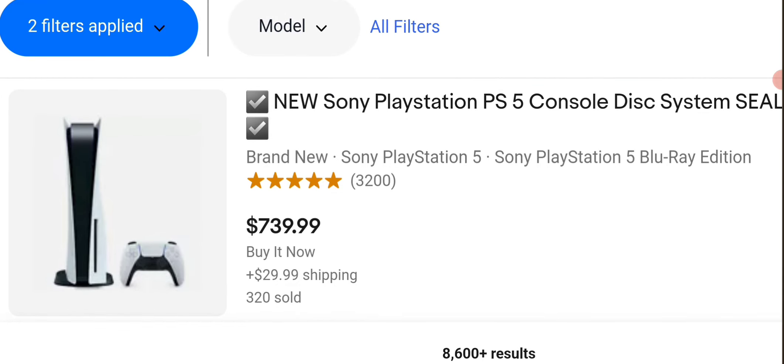Now a lot of people have gotten scammed from buying PlayStation 5s online, where people have actually bought just the box — it's just an empty box basically. I'm going to look at some PlayStation 5 prices on eBay, so let's just get started.